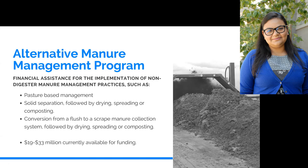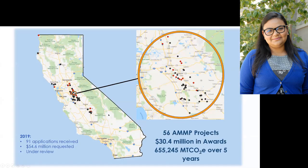Digesters are also just a lot more expensive than the alternative projects. There's a map showing that most projects are in the Central Valley where many of our dairies are, but we also have dairies on the coast that tend to be pasture operations, and more in the northern side of California — many of which have participated in this alternative program. So far we've funded 56 projects. The CO2 equivalent number is not as hard a number and doesn't convey much, but the number for digesters was 1.8 million for 10 years, so significantly more reductions than this program. This year we received another 91 applications currently under review.